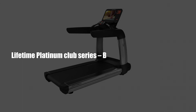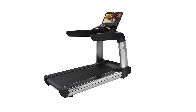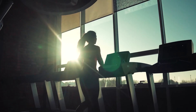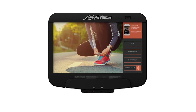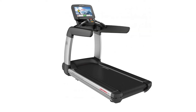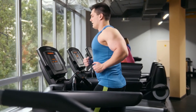Lifetime Platinum Club Series – Best Customizable Treadmill. The Platinum Series from Lifetime comes in three sleek consoles with four finishes. A 4.0 CHP motor powers the treadmill, enabling it to handle strenuous workouts with ease. The screen is a 19-inch HD touchscreen TV that lets you monitor your workout metrics. The track is quite spacious at 22 inches by 60 inches, making it accommodating for tall runners.